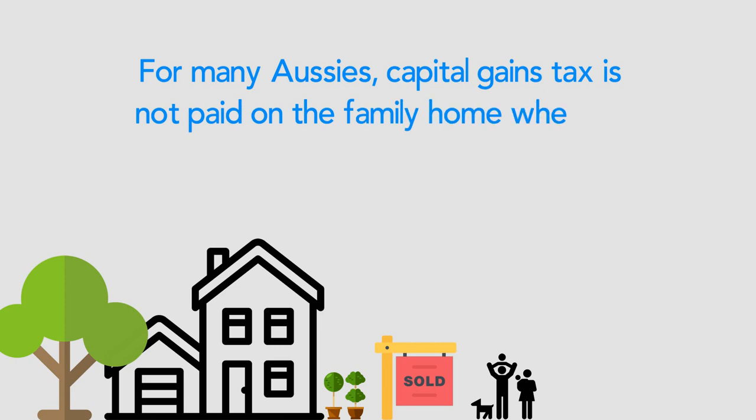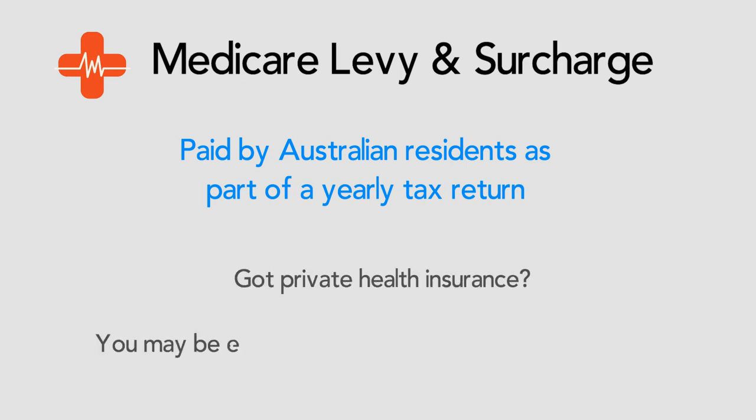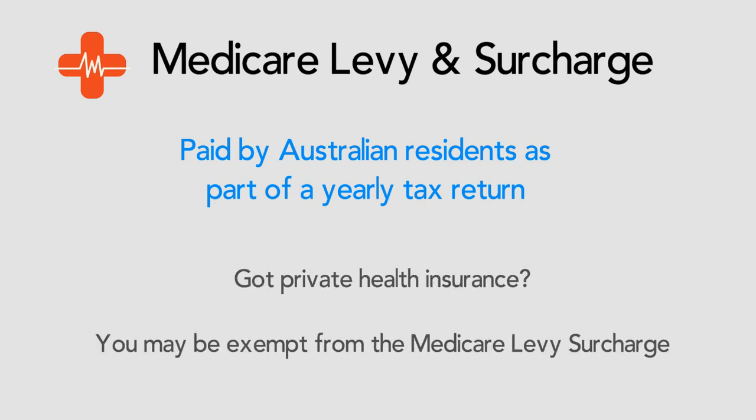For most Australians, capital gains tax is not paid on the family home. The Medicare levy is also paid by Australian residents. In addition to the levy, people who have private health insurance for the entire tax year may be able to avoid paying another tax known as the Medicare levy surcharge.